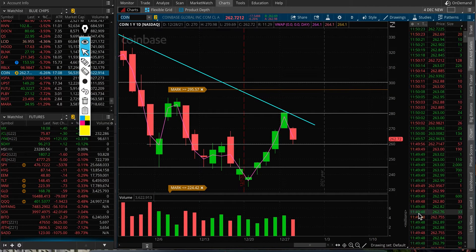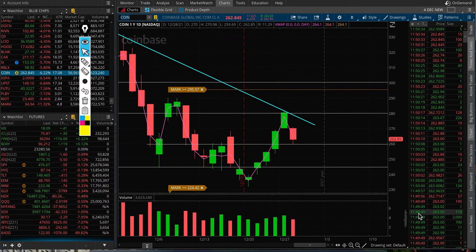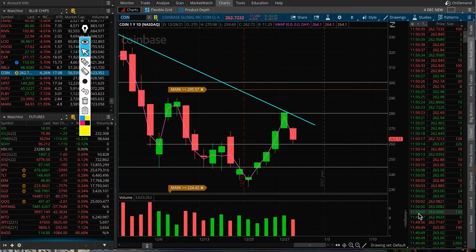Let's have a look at Coinbase technicals. The stock is down 6% today due to BTC coming down as well — Bitcoin is down 7%, and all the BTC-related stocks are down significantly. MARA, Riot, CI — a lot of crypto names are down today.